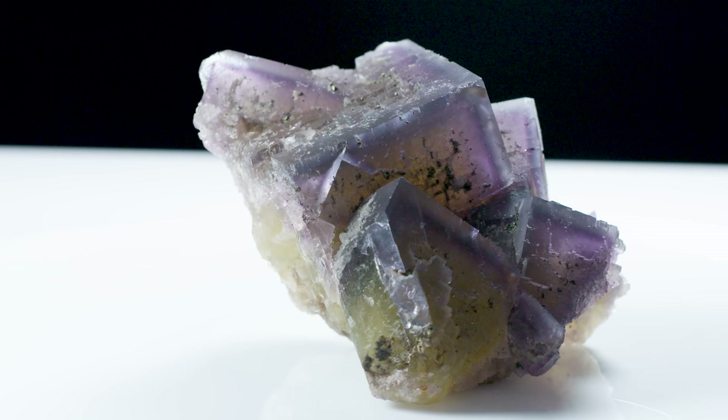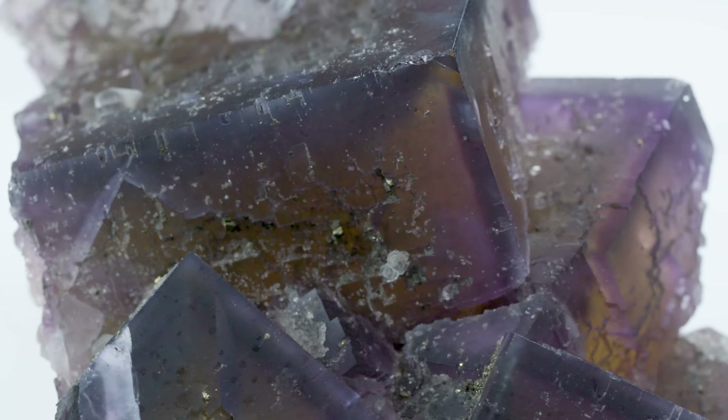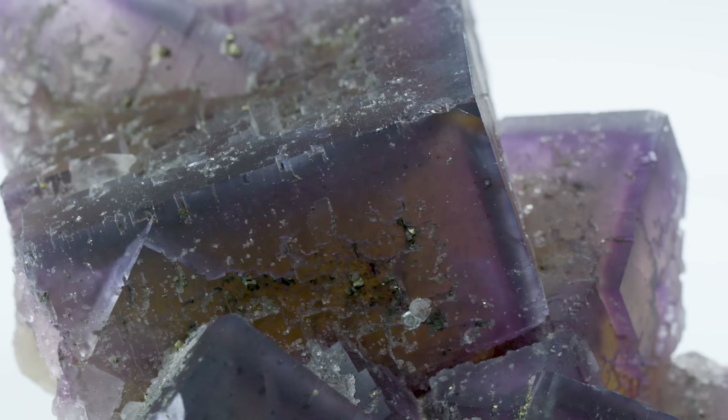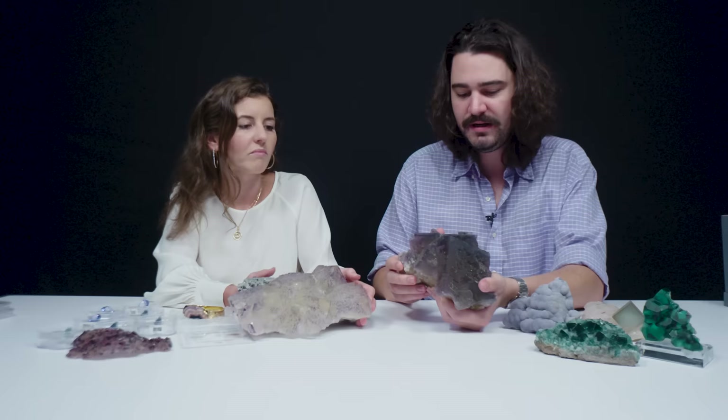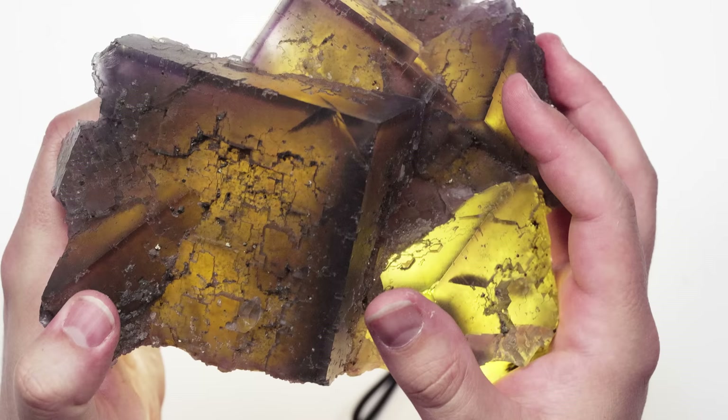Let's also talk about the phantoms that we see. Fluorite is famous for what's called phantoms — distinct crystal forms visible within a larger crystal. They can be different colors or shapes. It does look like there's a long-lost stone inside this more transparent outer edge of the stone.